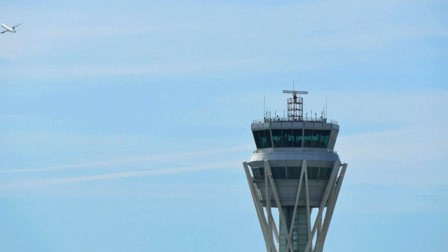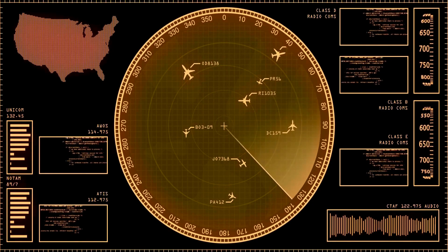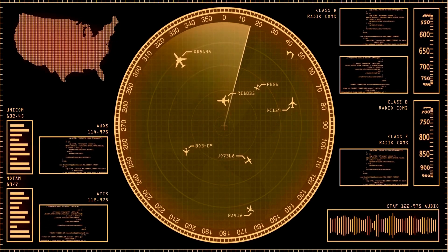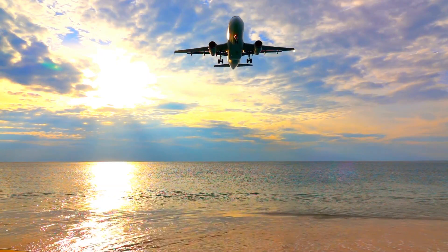There's more. These ATC champs handle the ground game too — they're not just up in the tower. They're like air traffic choreographers, guiding planes on the ground, making sure they taxi safely to the runways and gates. It's like a dance of metal birds.